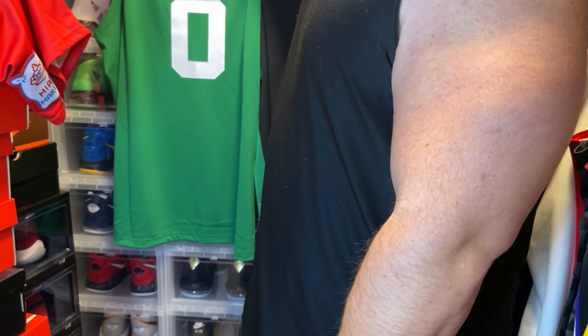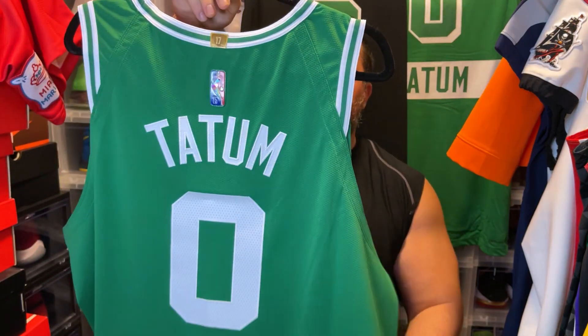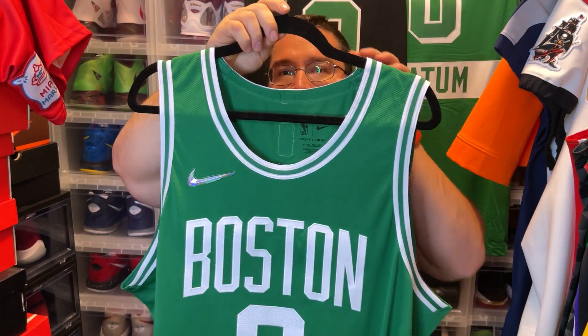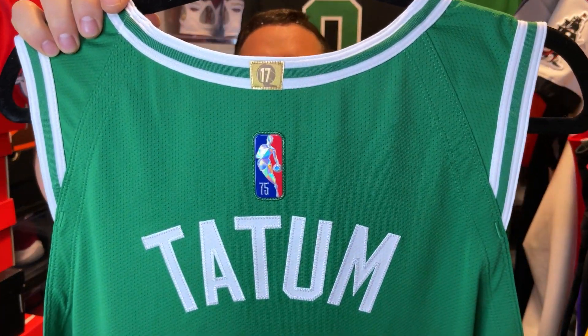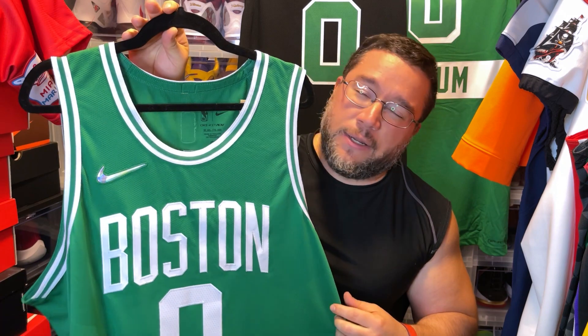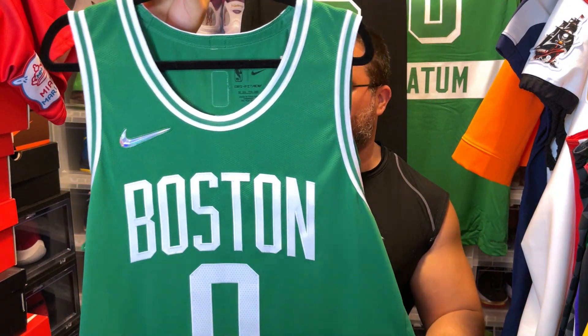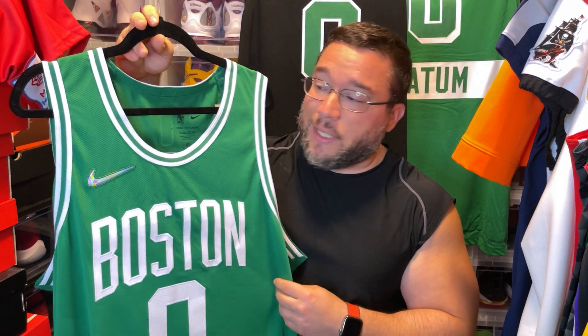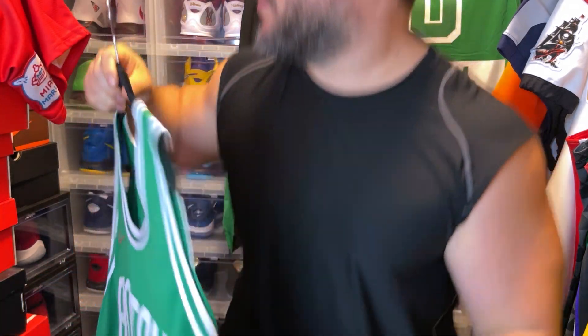First, let me show you the jerseys. This is a new jersey from the European store — an authentic Nike. It's dope. You have your 17th patch right there, you have 'Boston' across the front. I got this for under retail; it came out to about $140 total. This is your plain classic icon edition, you have your jock tag right here. To have an authentic jersey for that price nowadays is a great deal — we don't get the same sales we used to get when Nike first got the license.